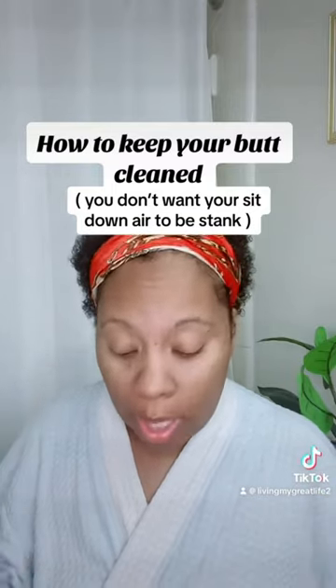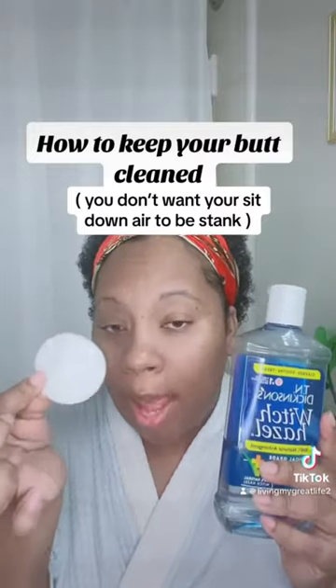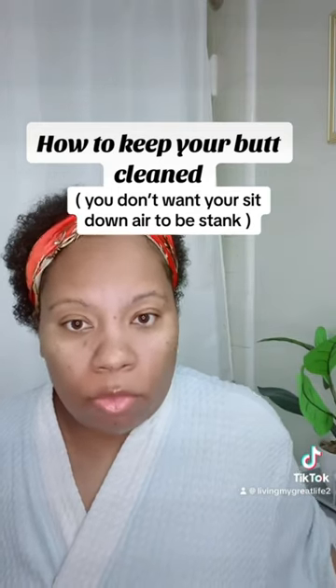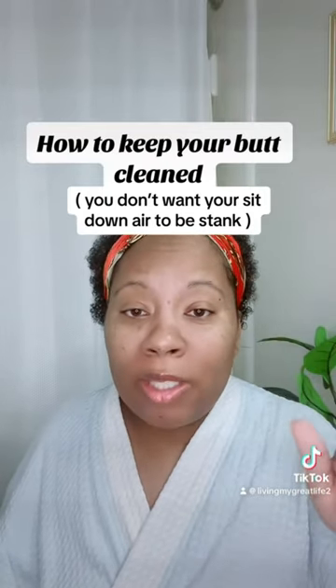For extra security — because I don't want you out in these streets slipping — take a cotton pad and some witch hazel and dab it back there. Don't scrub hard because that area is sensitive, but pat it gently. Witch hazel is going to continue to draw that odor out.